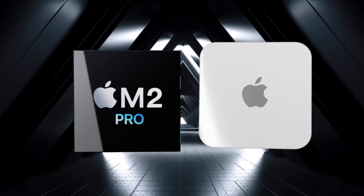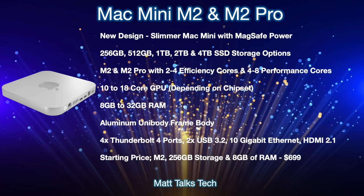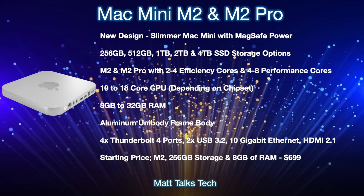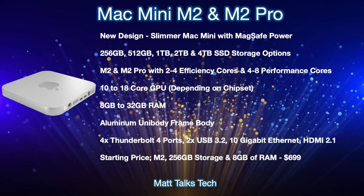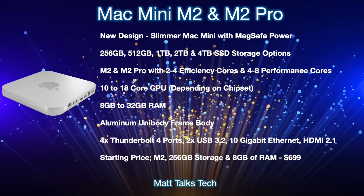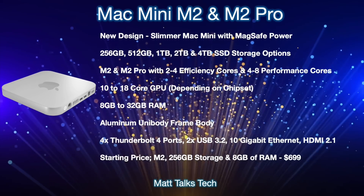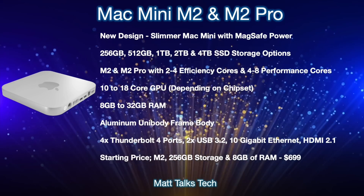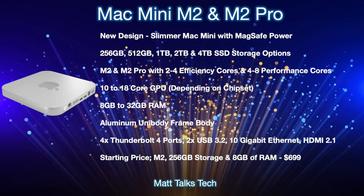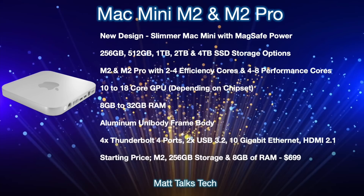Here's a summary of what the 2022 Mac mini is expected to offer. We're expecting two models: the M2 and the M2 Pro. Despite earlier hopes, it will likely feature the same design we've had for 12 years, though with a slimmer profile and a MagSafe power connector on the back, similar to the 24-inch iMac. Storage options should range from 256GB up to 4TB SSD. The M2 will offer 2–4 efficiency cores and 4–8 performance cores, with 10–18 GPU cores depending on configuration.